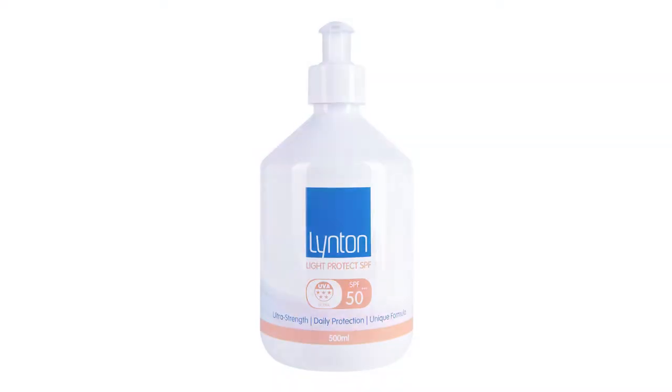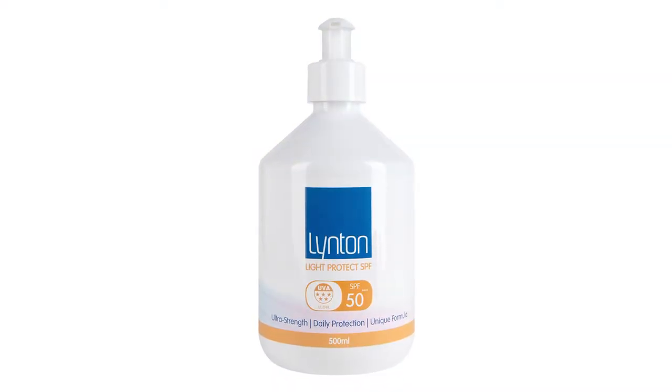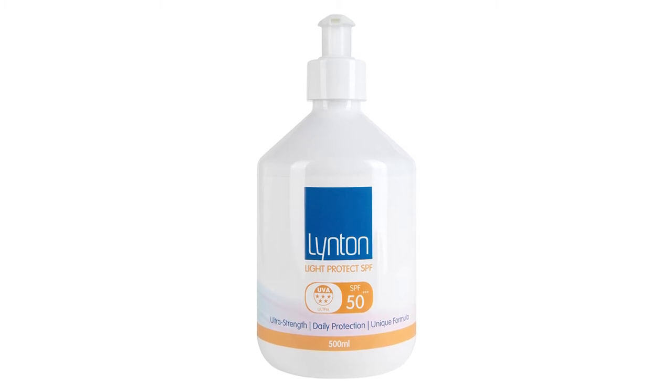Finally, we apply our Foots five-star SPF 50 factor. This is something that I use every day in my clinic and at home, and this is the final step in the Illumifacial process.